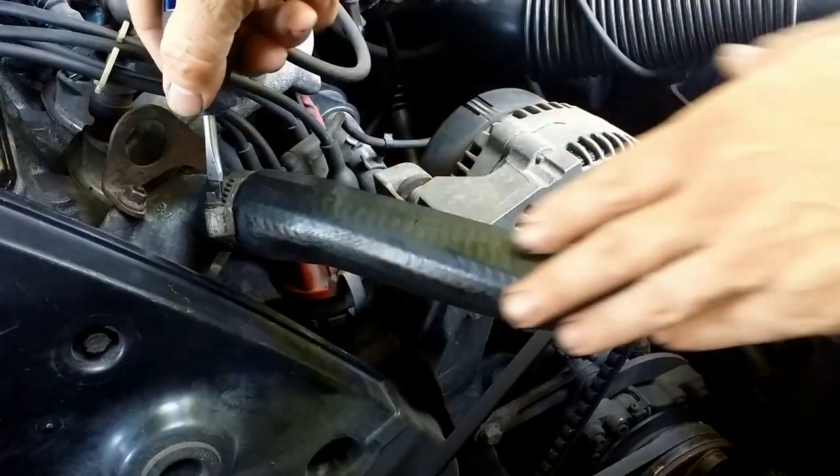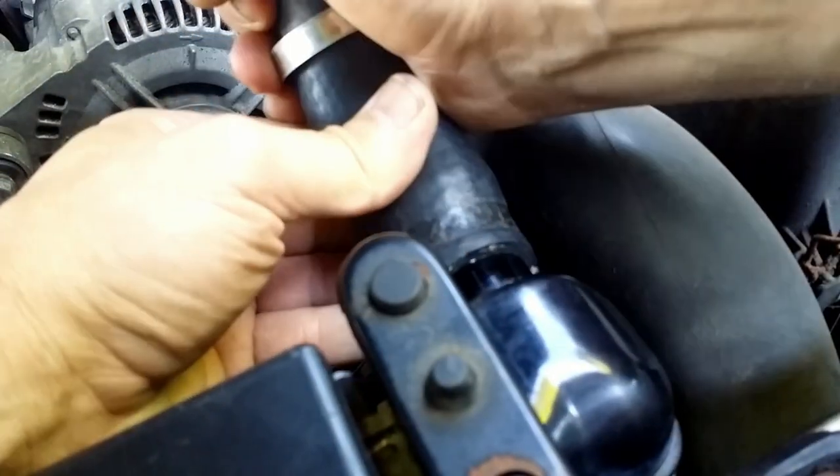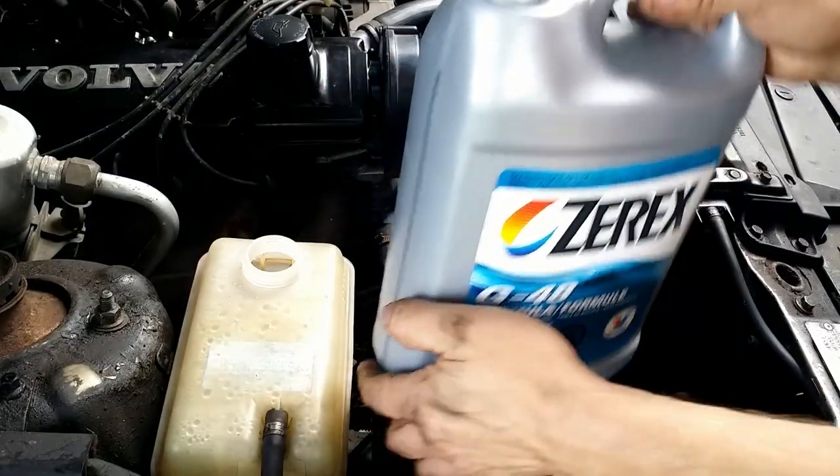Swollen rubber hoses out. Good rubber hoses in. Then I began filling the system with coolant.